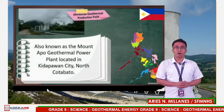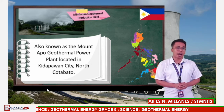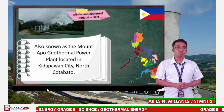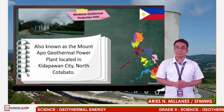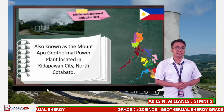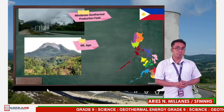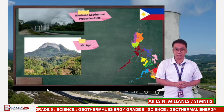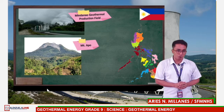Last on our list, found in Mindanao, is the Mindanao Geothermal Production Field, also known as the Mount Apo Geothermal Power Plant. It is located in Barangay Ilomavis, Kidapawan City, North Cotabato, near the foot of Mount Apo, with a power output of 106 megawatts. It currently supplies electricity to the Kidapawan and Davao regions. Mount Apo, also locally known as Apo Sandawa, is a large active stratovolcano and is considered the highest landform in our country.